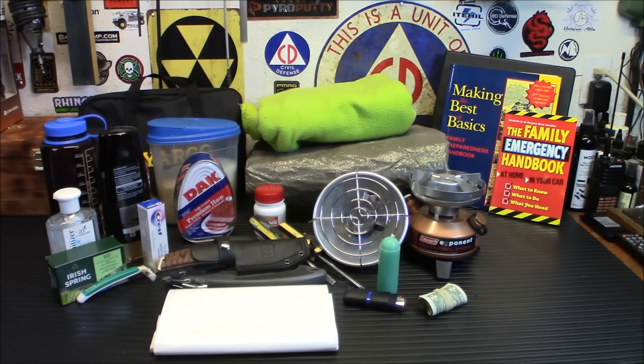With all the talk of nuclear war impending, we really haven't talked much about EMP. Today, I'm going to show you 15 EMP-proof survival items that you should be stocking up on right now. Let's check it out.